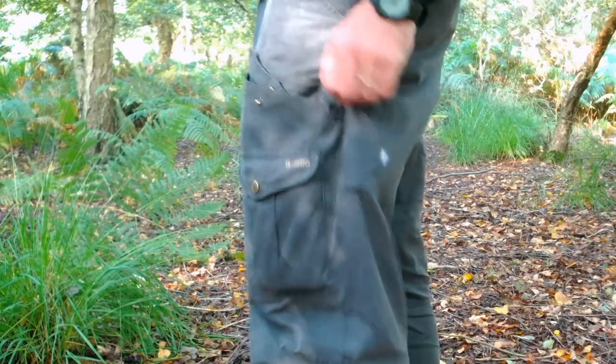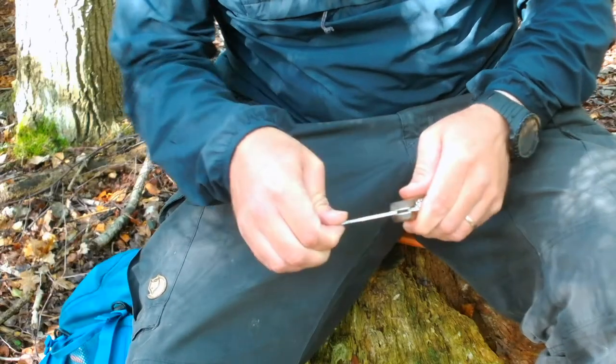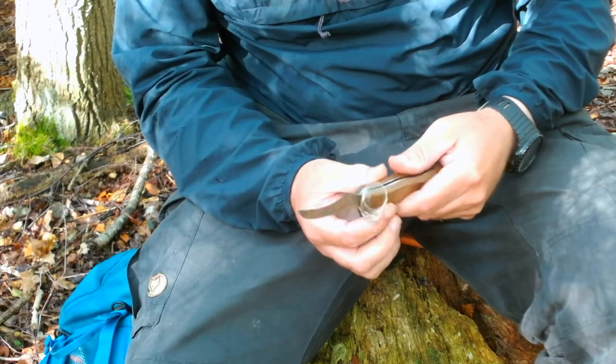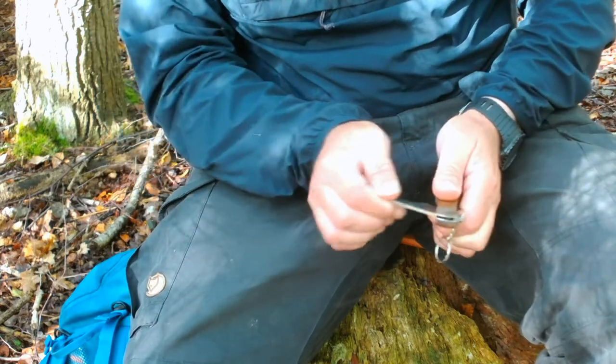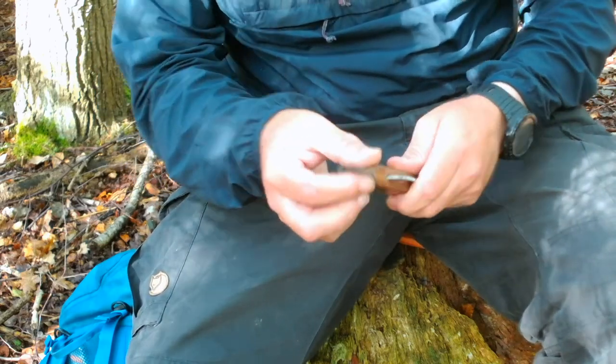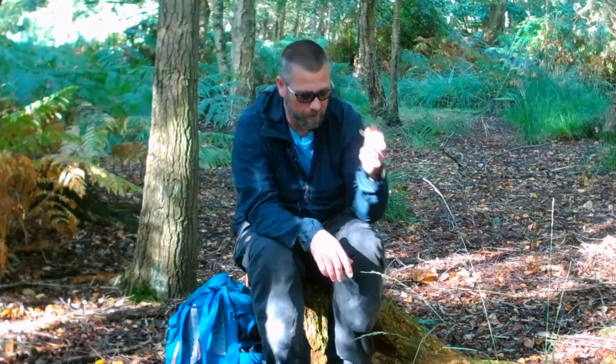In my pocket I carry a mushroom knife. This knife has a curved blade on one side and on the other side it's got a little brush, which is really handy for removing slugs and whatever else is on the fungi that you're finding.